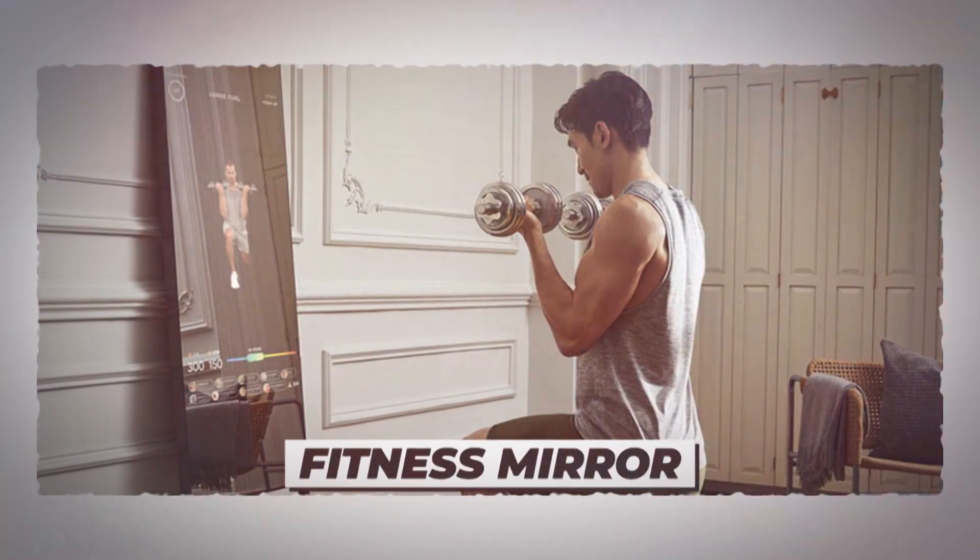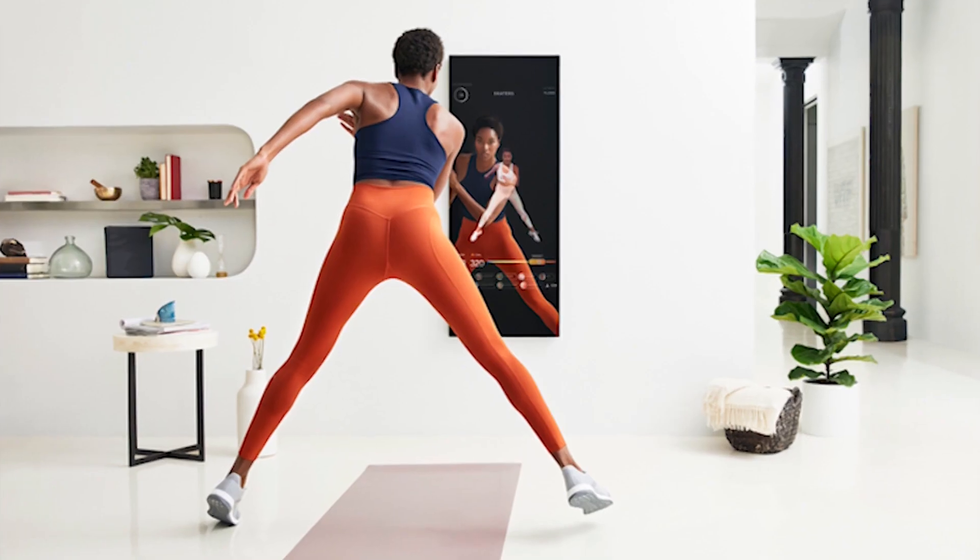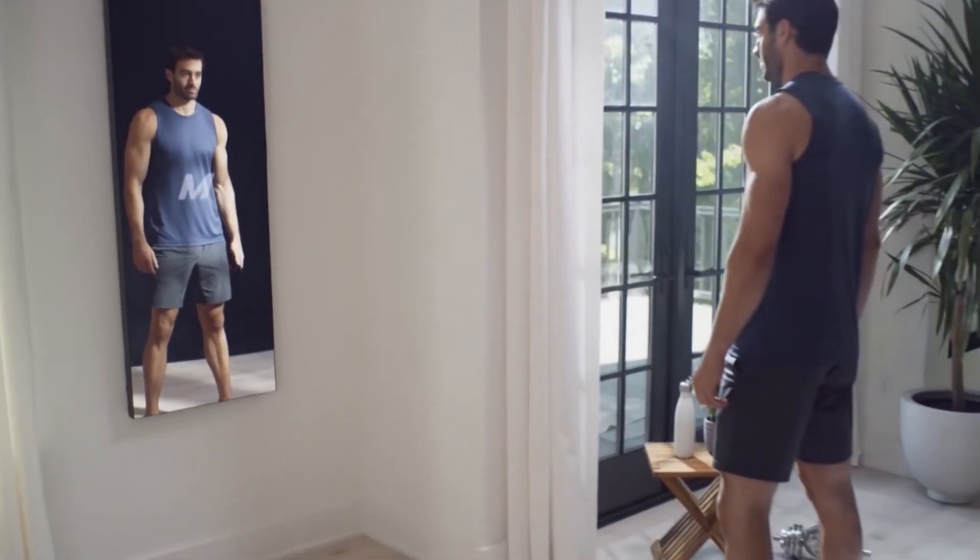Number 10: Fitness Mirror. Magic mirror on the wall — who's the fittest of all? You can actually ask your mirror that now. Well, not exactly, but the mirror can help you get fit.